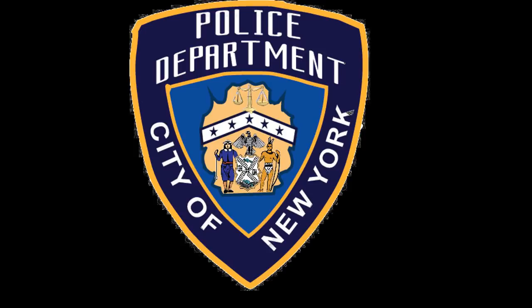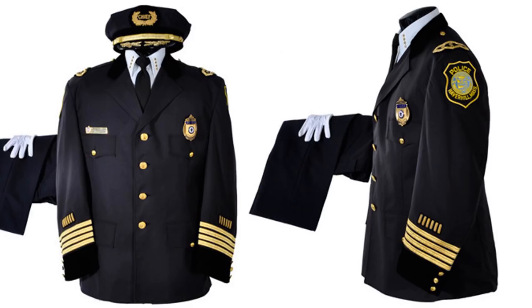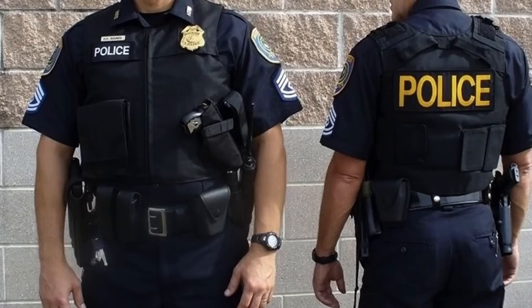Most police uniforms feature shoulder-sleeve insignias in the form of cloth patches embroidered with the agency's name or logo, displayed on one or both shoulders. Individual municipal and county law enforcement agencies in the United States are typically responsible for designing their own uniforms, often with minimal state regulation. As a result, there is no universal form or pattern for American police uniforms. However, in general, most large police departments provide officers with two types of uniforms.